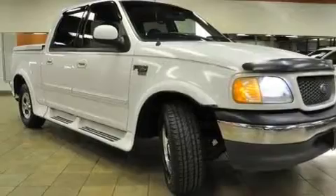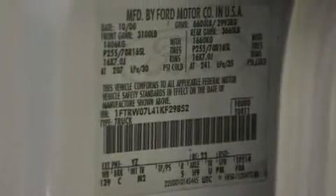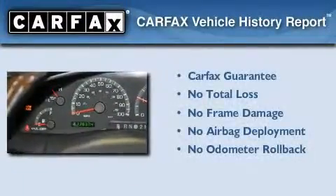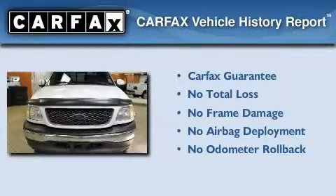Its top features include adjustable driver pedals, keyless entry, privacy glass, an anti-lock braking system, side-curtain airbags, and cruise control. Not to mention that this Ford qualifies for the Carfax Buyback Guarantee.